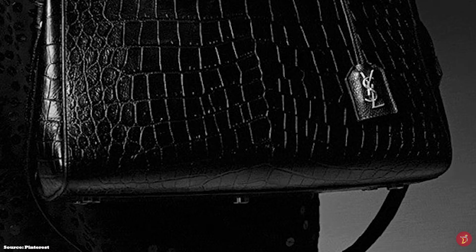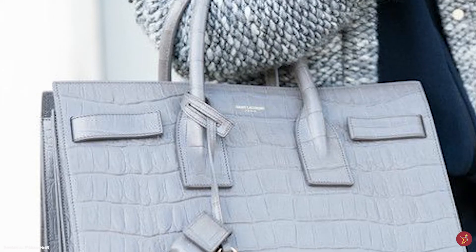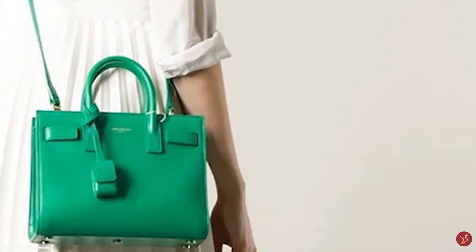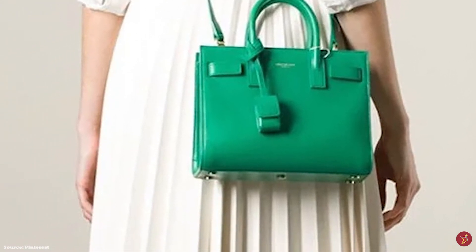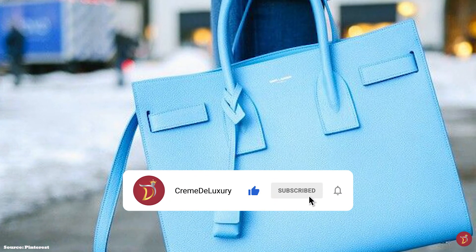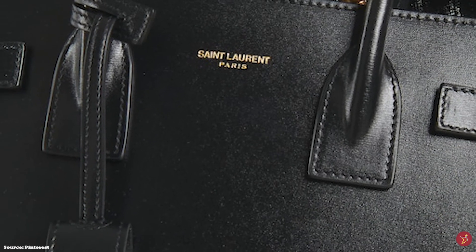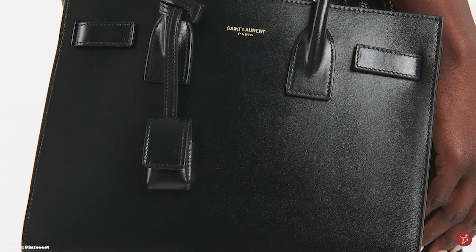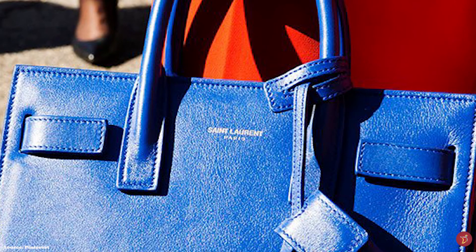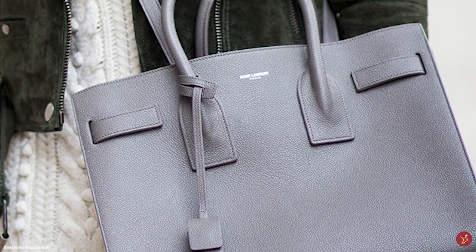The Sac De Jour features a sturdy structured rectangular shape with double roll-top handles and gusset accordion-like sides which are expandable to create more room. It also features a leather tag with a padlock. It opens up to a contrasting suede lining divided into three compartments by a large zip-closed compartment running down the middle, in addition to useful pockets and zipper compartments. Metal hardware detailing includes metal studs on the base, snap closure, locks and zipper pulls containing the Saint Laurent logo in gold or silver tone. It can easily transform you from day to evening no matter the occasion.